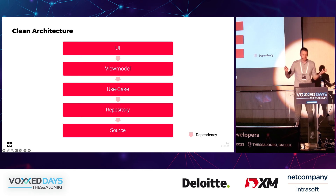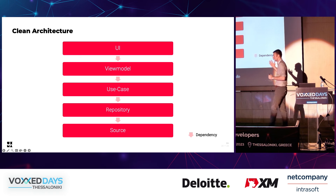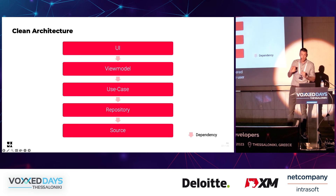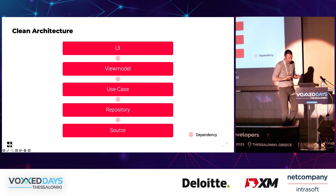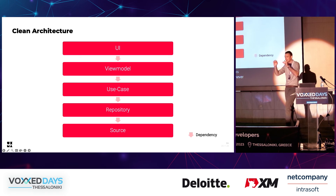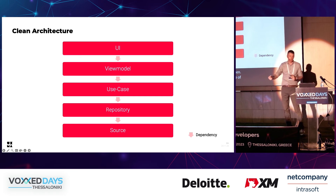How do we use clean architecture? We set up a layered architecture which consists of five layers: the user interface layer, the view model layer, our use case layer, repositories, and sources. One very strict rule is that no layer knows anything about the layers above it. So a use case should never know about any view model or any UI screen — ever. They only know the interface of the layer exactly below them, and use cases will only know the interfaces of our repositories and nothing more.